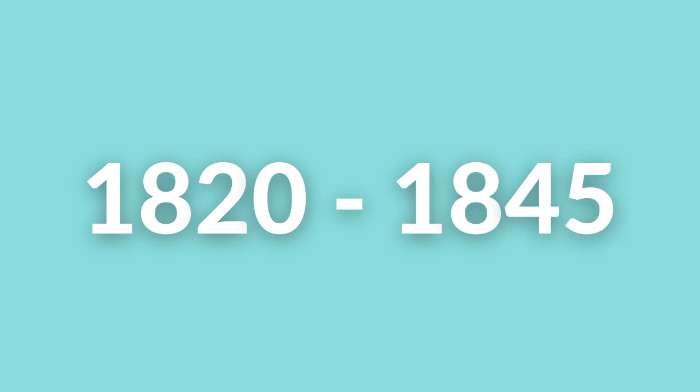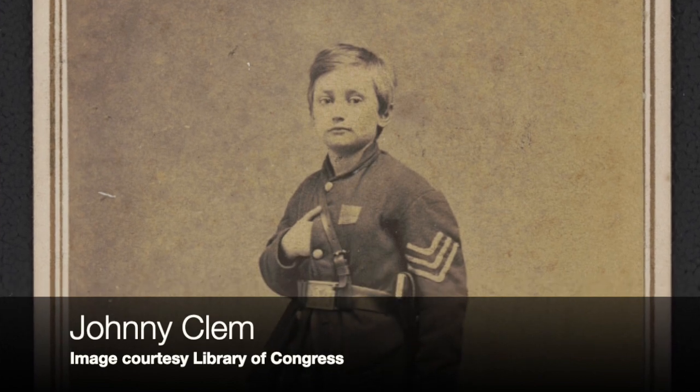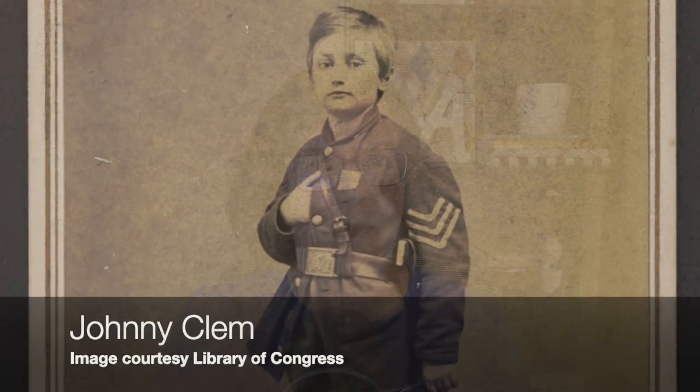So how do you figure that out? Well, first, start with when your ancestor was born. Most men who served in the Civil War were born between 1820 and 1845. Now, that's just an average and there are some exceptions — I'm looking at you, Johnny Clem, little drummer boy of Chickamauga, who was born in 1851. But by and large, 1820 to 1845 are really the dates you want to keep in mind.